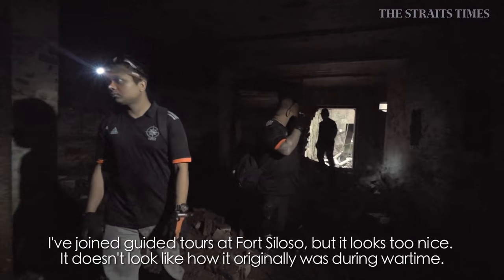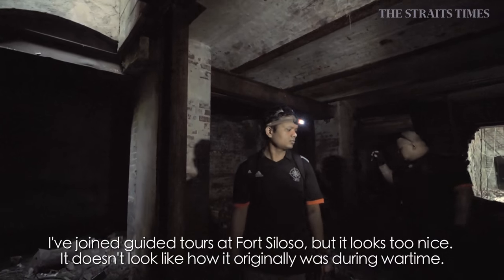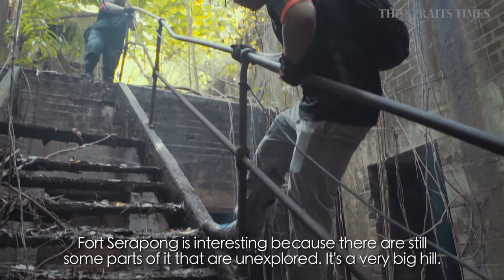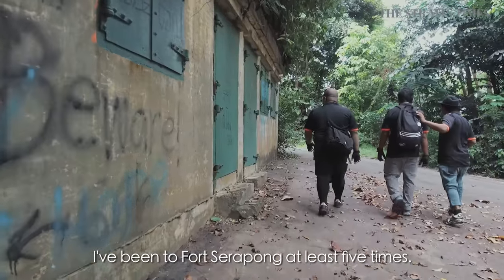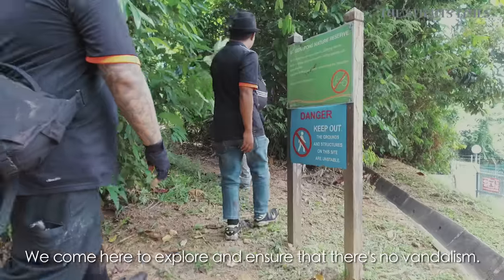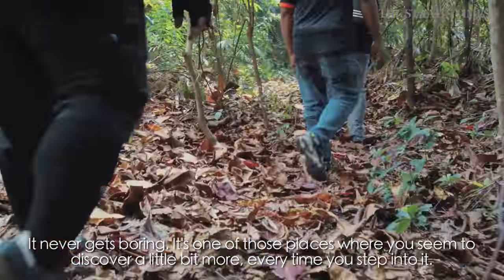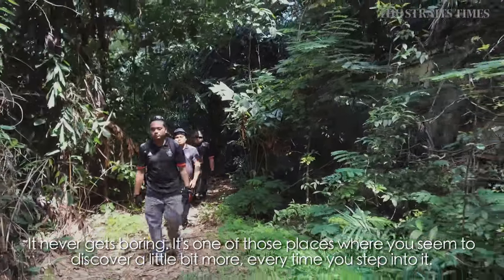I've been to Fort Siloso for those guided tours, and it looks too nice. It doesn't look like the original setting for wartime. For Fort Serapong, it's interesting because we still have some parts that we have not discovered. It's a very big hill. I've been there at least five times to explore and make sure nothing's missing and there's no vandalism. It never gets boring — it's one of those places where you discover a little bit more every time you step inside.